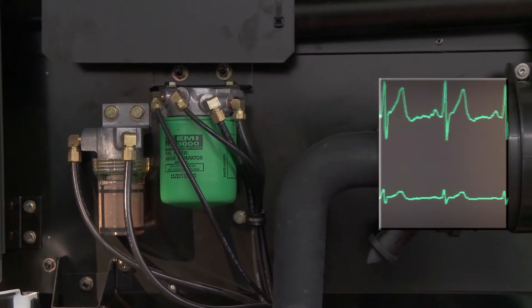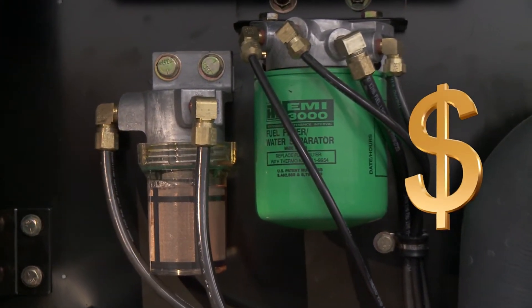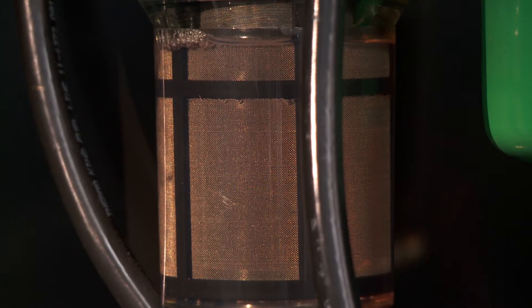Our fuel filtration solution is like a full cardio health program for your unit, with a positive payback to your bottom line. Eliminate clogged inlet screen callouts caused by dirty fuel with an effective solution that has measurable results for your fleet.